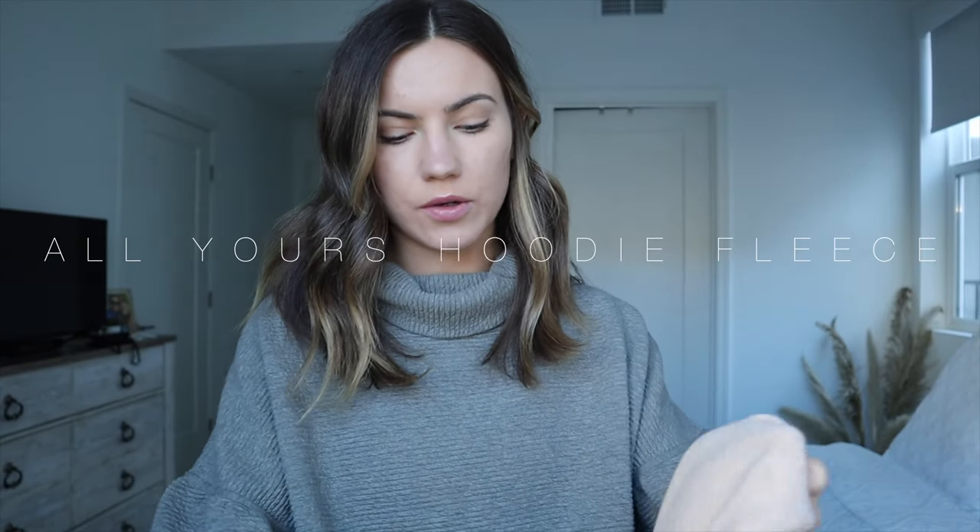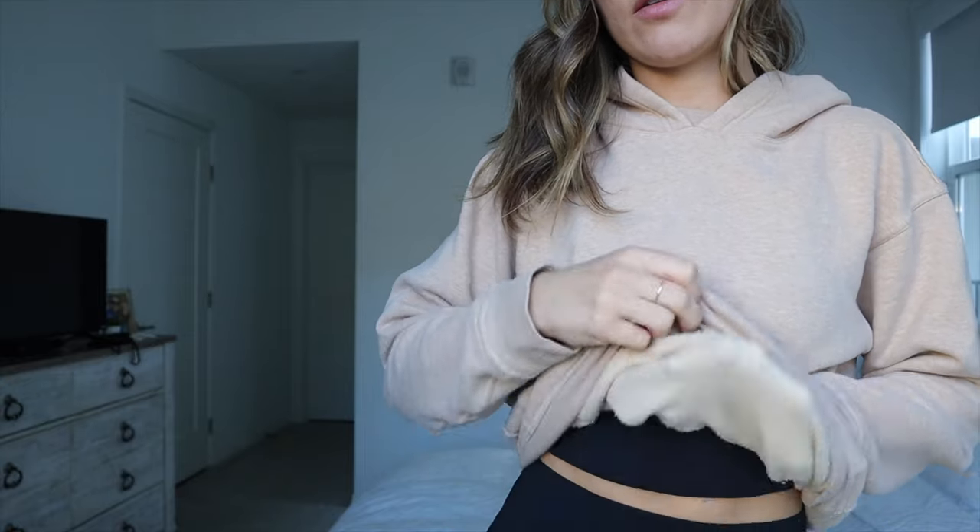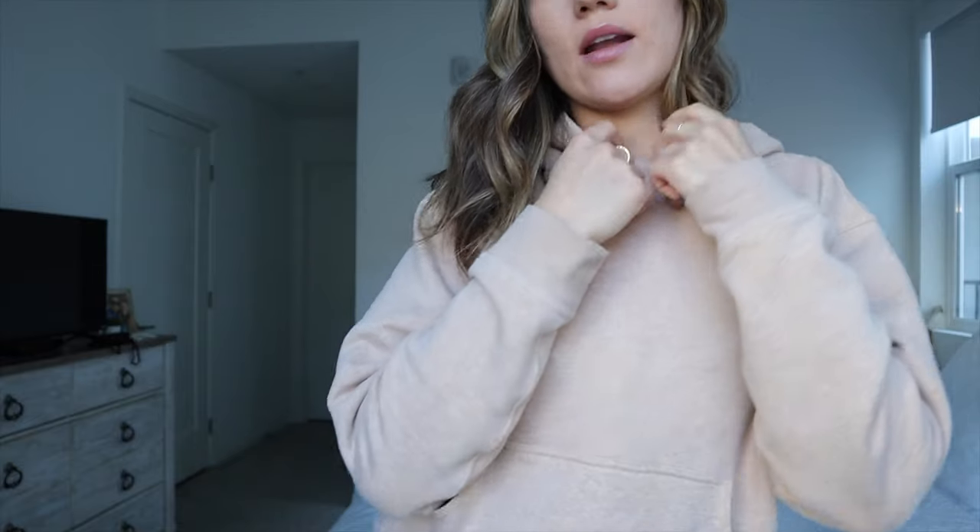The first hoodie I want to talk about is the All Yours hoodie. It's a very, very cozy, soft hoodie. It has a pocket right here — it's basically a hoodie but in nicer material. It has fleece in it, so it's a lot softer on the inside and a lot warmer than most hoodies. It has a bigger hood, so it's perfect for that oversized, cozy look. I am wearing a size 4. I'll link the other colors they do have because this is just a good staple. These hoodies do tend to go on sale with new colors — I got this one on sale, so keep a lookout.